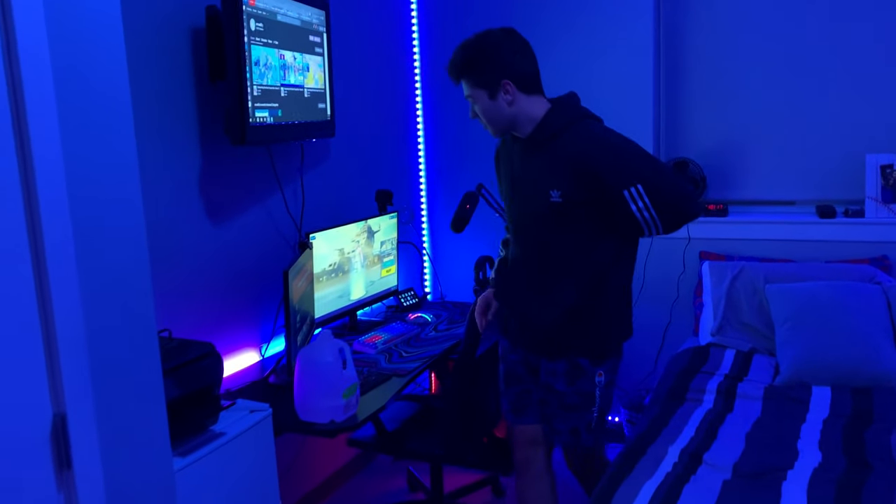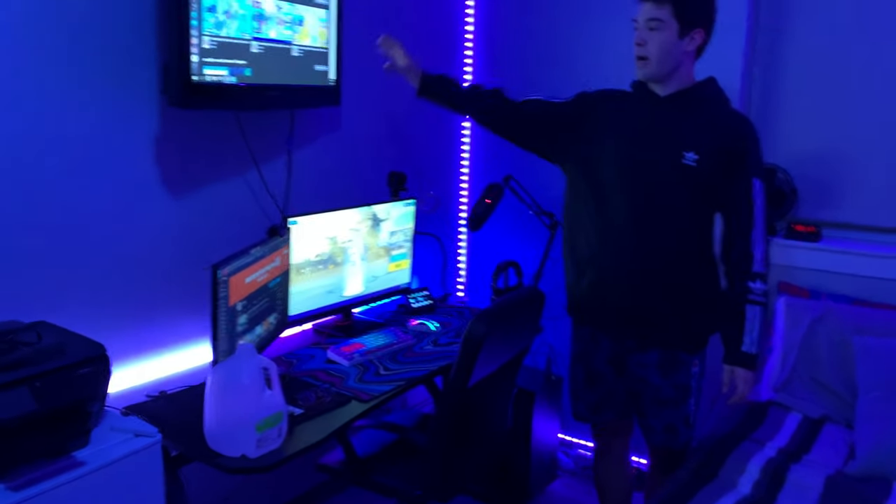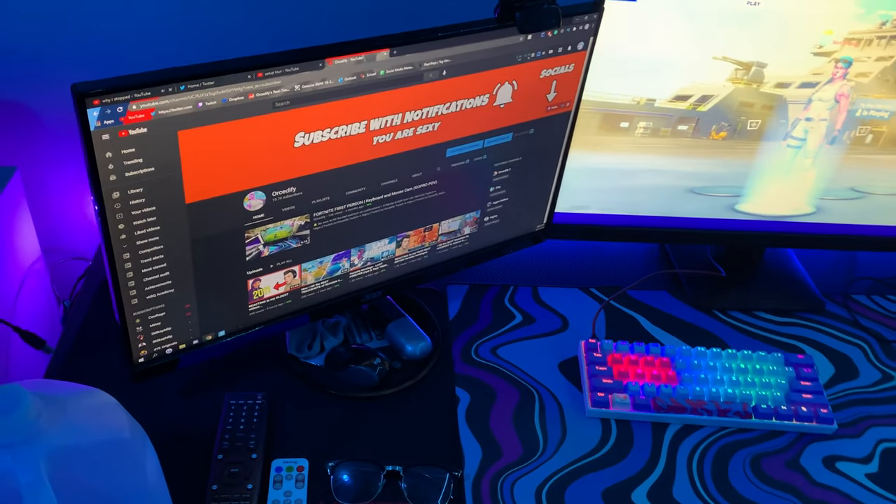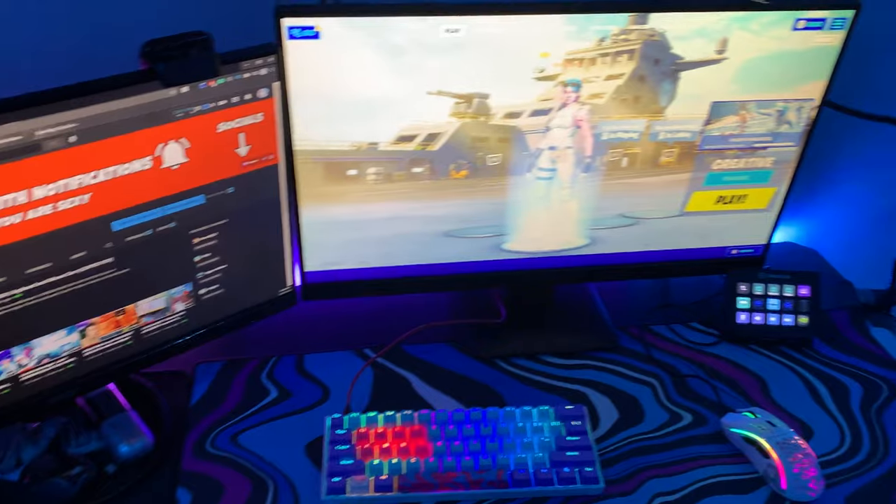Alright, here's what you're really here for. This is the full setup. I got three monitors — one's a big old TV, it's a Dynex, I don't know anything about it. I have my 60Hz Acer monitor as well as my 144Hz monitor.